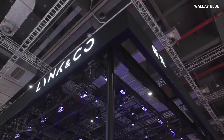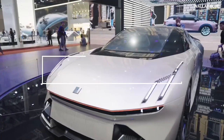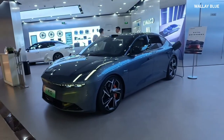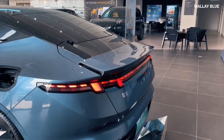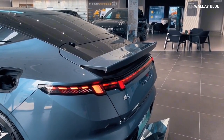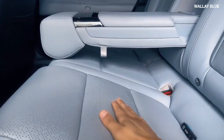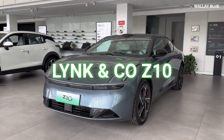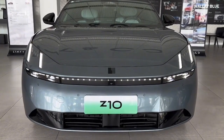Link & Co., a joint venture between two major automakers, Geely and Volvo, has combined expertise and resources to produce one of the fastest charging electric vehicles on the market. This car offers powerful performance that competes with top sports cars and the latest family vehicles. The latest release from this partnership is the Link & Co. Z10, a sporty sedan built on the same platform as the Zeekr 001.